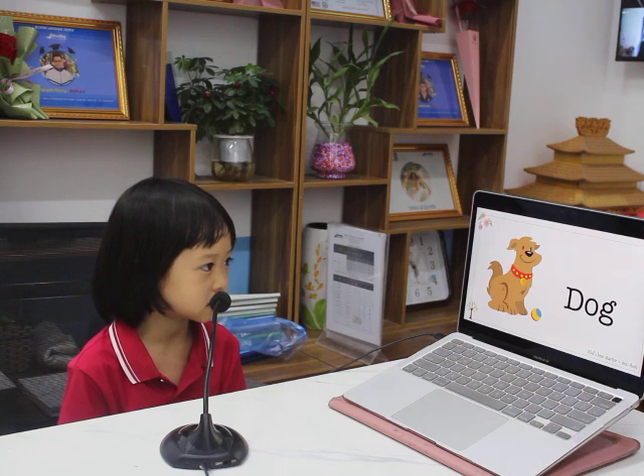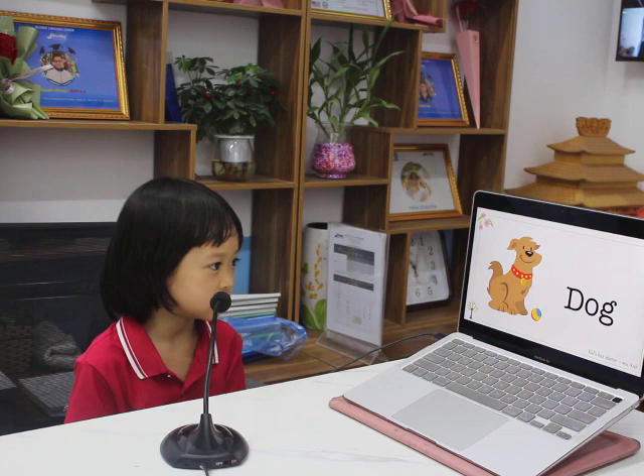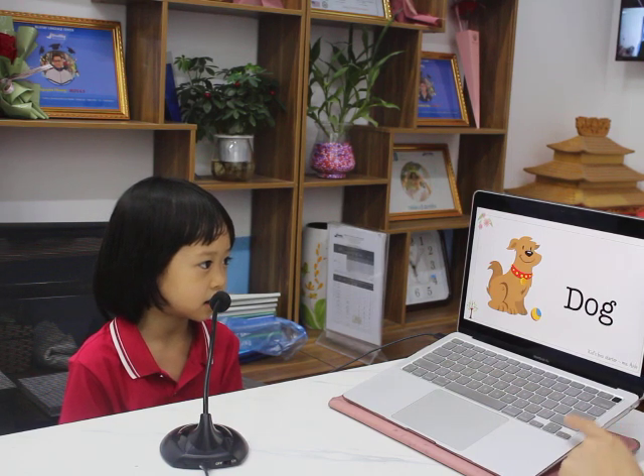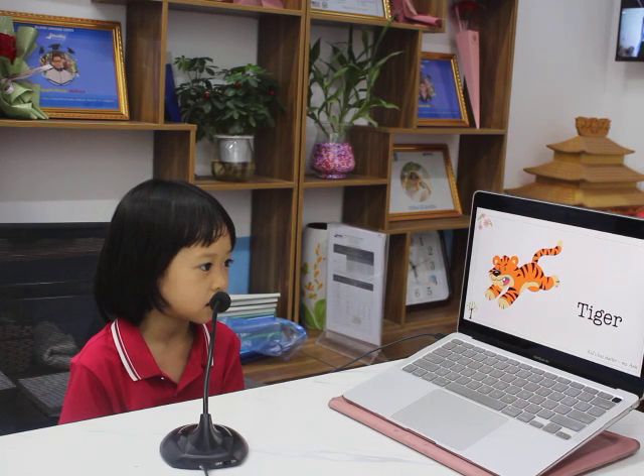What animal is this? It's a duck. What can the duck do? The duck can run. Very good. What animal is this? It's a tiger. Do you like tiger?